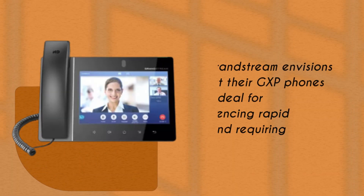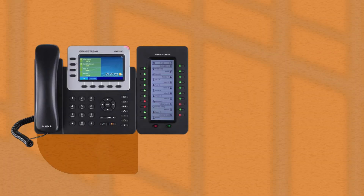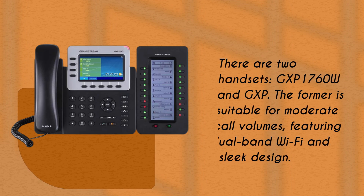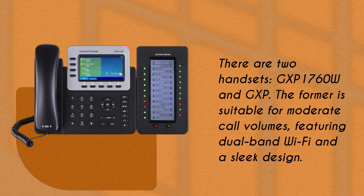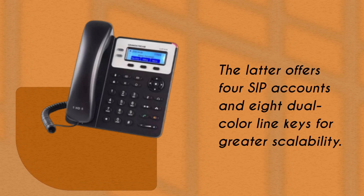Grandstream envisions that their GXP phones are ideal for businesses experiencing rapid growth and requiring flexibility. There are two handsets in this category: the GXP 1760W and the GXP 1780. The former is suitable for moderate call volumes, featuring dual-band Wi-Fi and a sleek design. The latter offers four SIP accounts and eight dual-color LED keys for greater scalability.